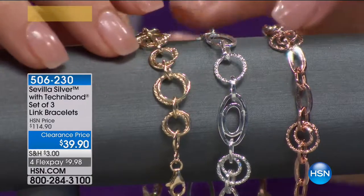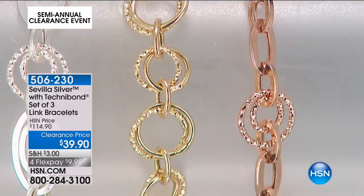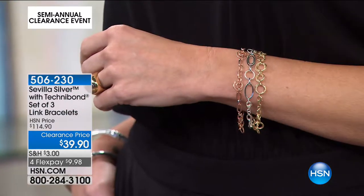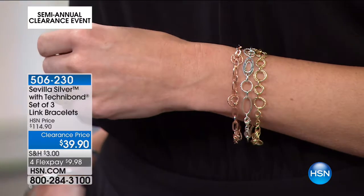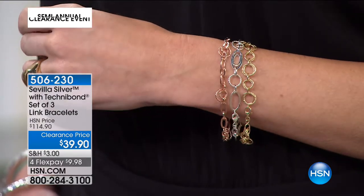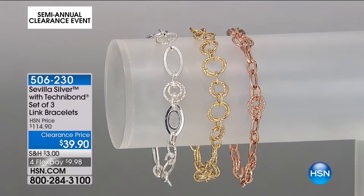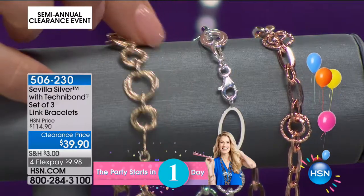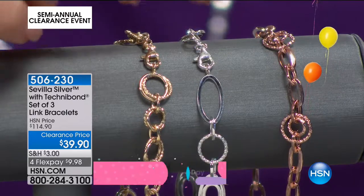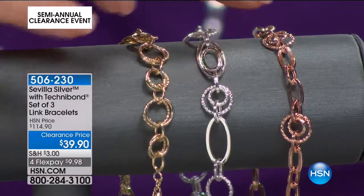You can mix and match, or throw them all together and wrap them around your wrist. This was $114 at HSN — today $39.90, $9.98 on a credit card. I have the final 160 sets. They come in 6.75 or 7.5-inch sizes — checking availability on both now. Link jewelry always looks very high-end and designer. Every designer I can think of has some sort of signature link, and this always looks status and designer.